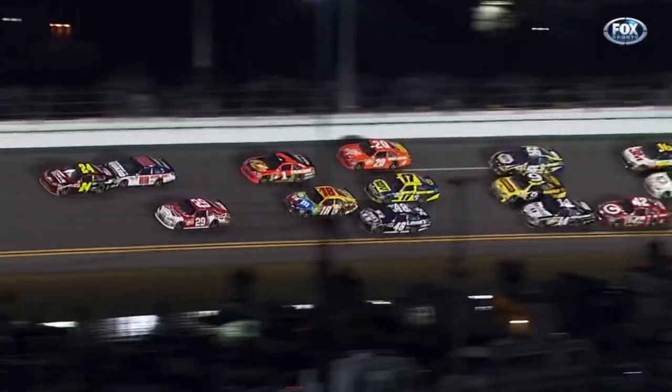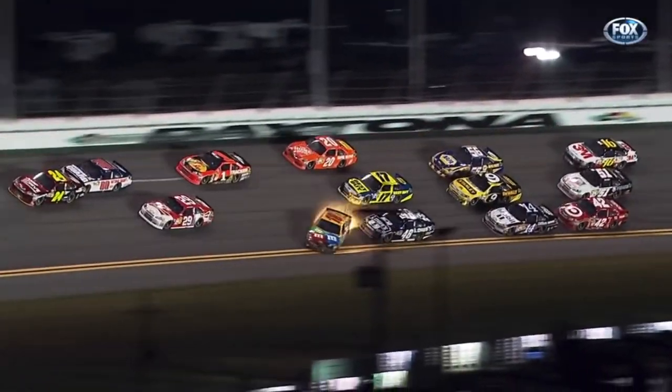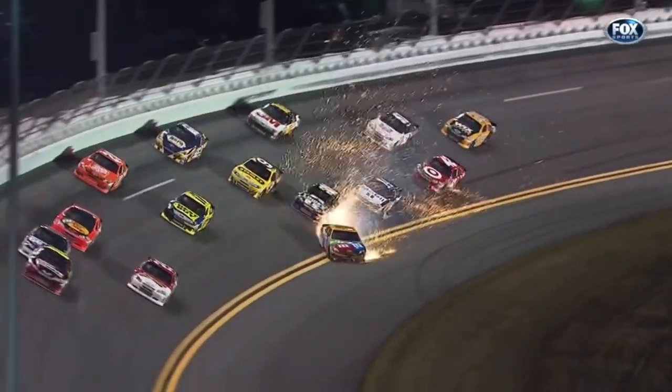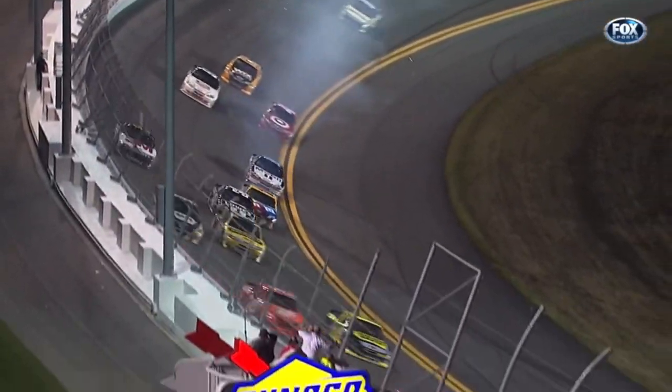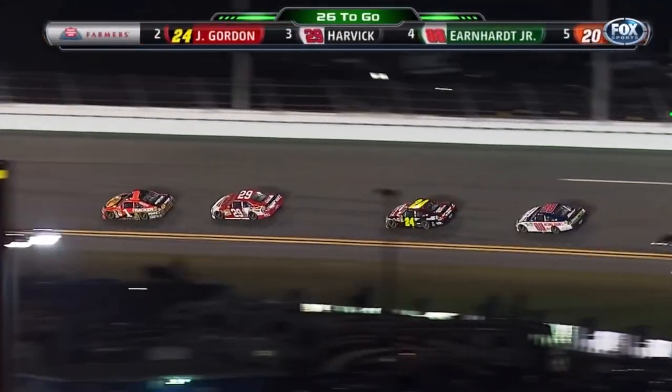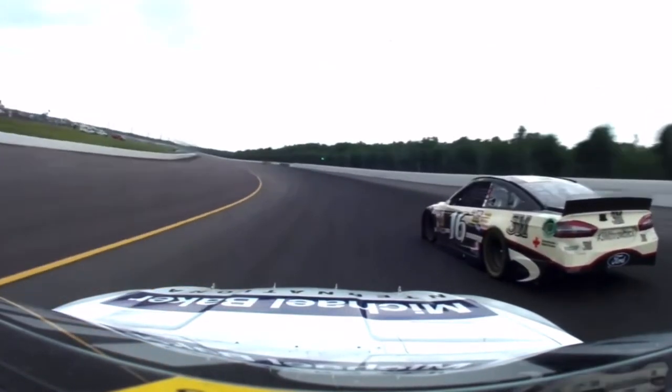The 2012 season was a big one and also a finite one for NASCAR. Going into the year, we all knew it'd be the last season with the boxy and unpopular COT car. The next year would bring the redesigned and hopefully better Gen 6 car.